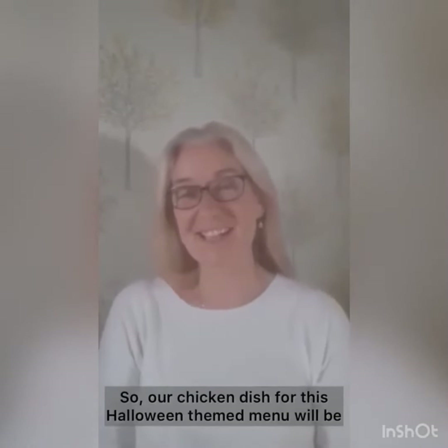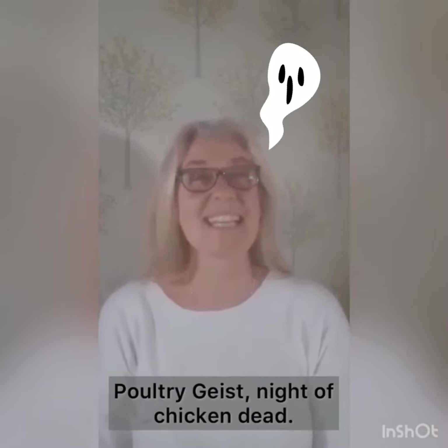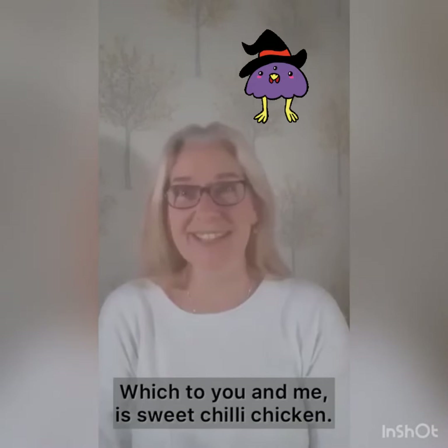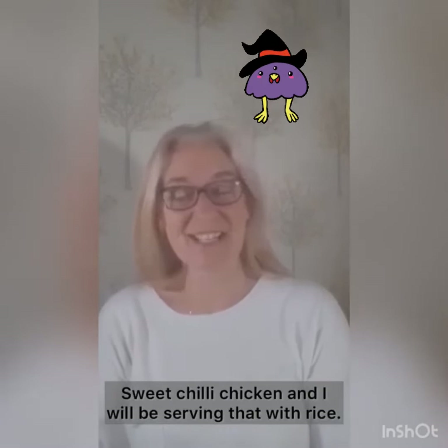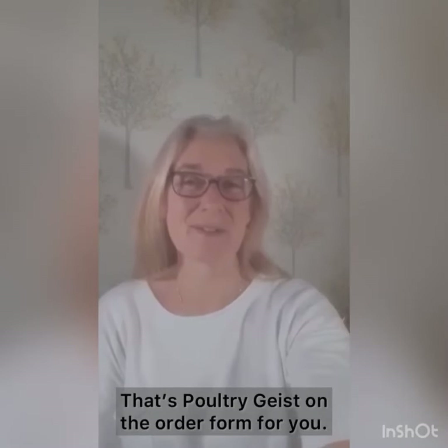Our chicken dish for this Halloween themed menu will be poultry geist, night of the chicken dead, which to you and me is sweet chilli chicken. I'll be serving that with rice, so that's poultry geist on the order form for you.